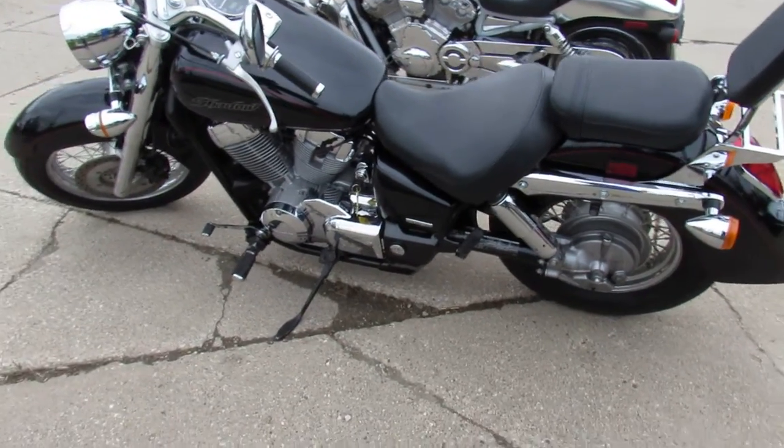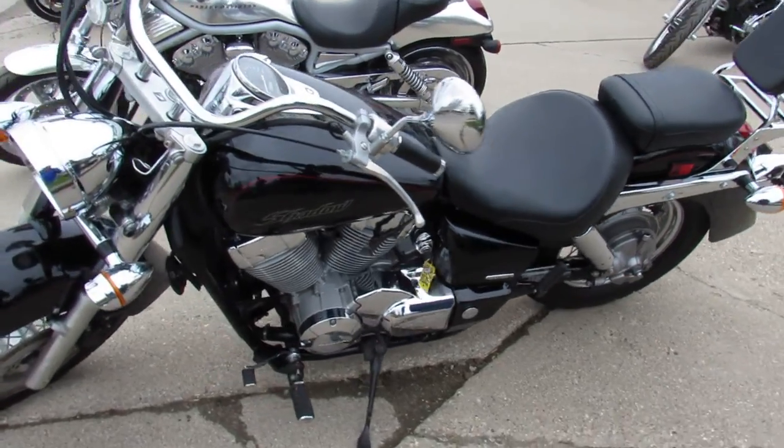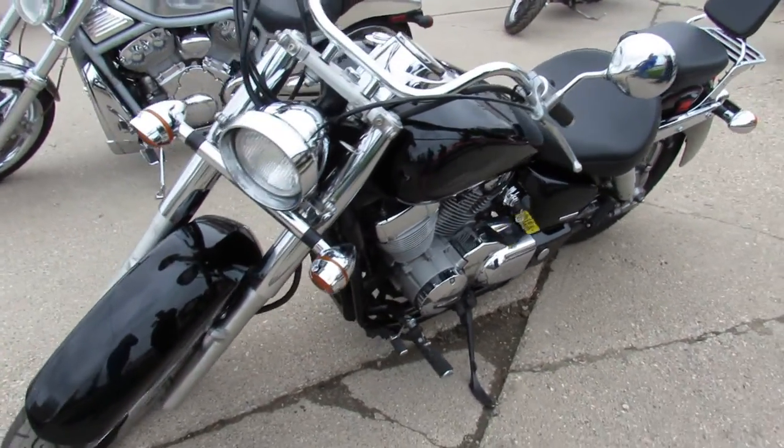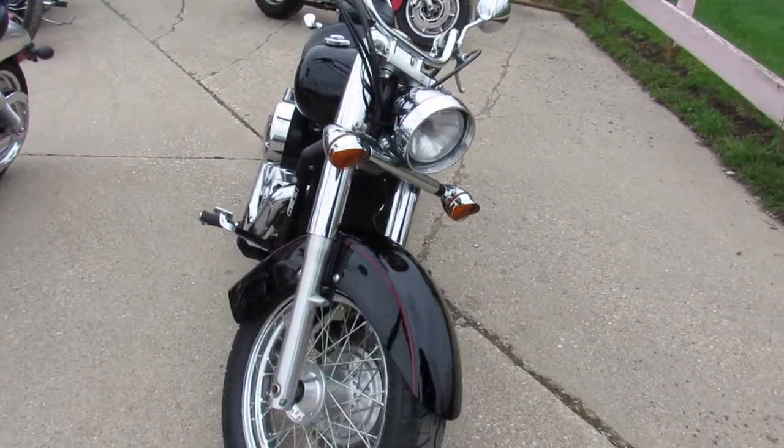This one is an '07 Honda Shadow 750. It's got perfect gloss black paint, tons of chrome — super clean. Includes backrest and luggage rack. Got some Vance & Hines exhaust, really makes this thing sound mean guys.